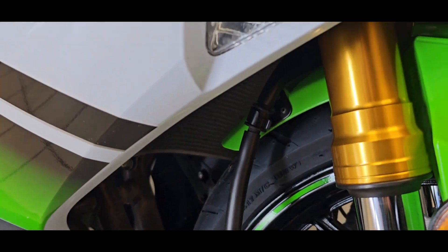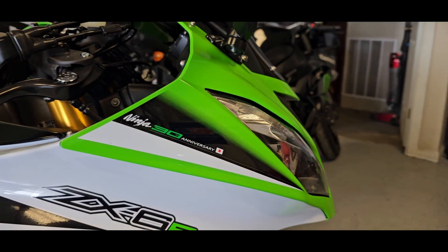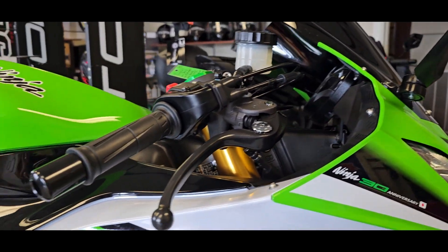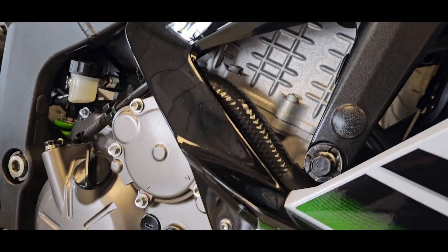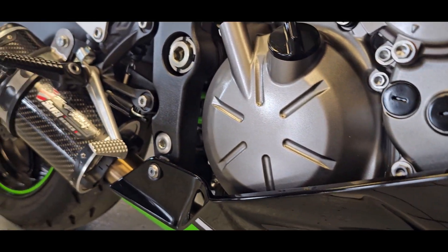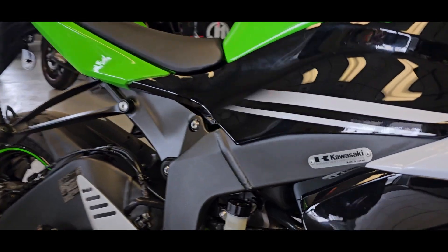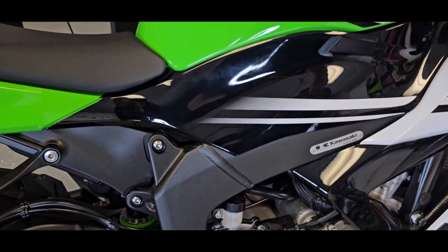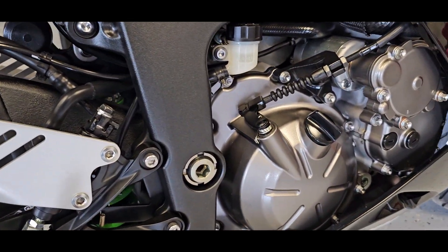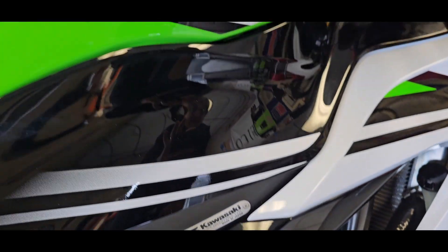Four cylinders, 636cc inline-four motor, six-speed gearbox, puts out about 131 horses at 13,500 rpm. You are not lacking in power at all — this is about as powerful as about a thousand cc bikes from the 2000s, so 600s are extremely potent machines.